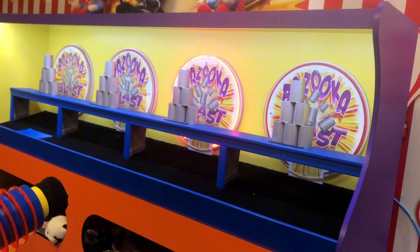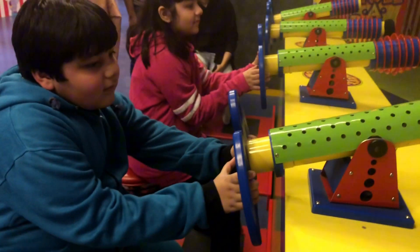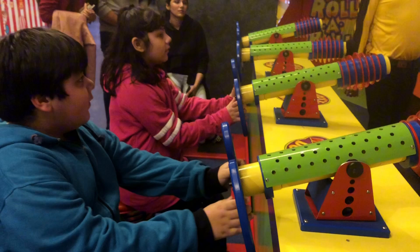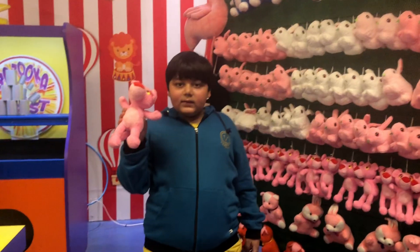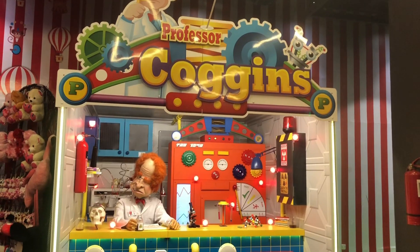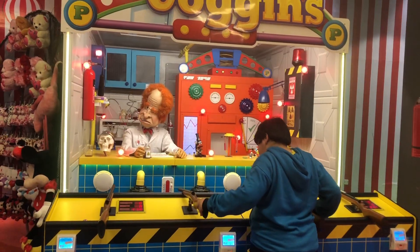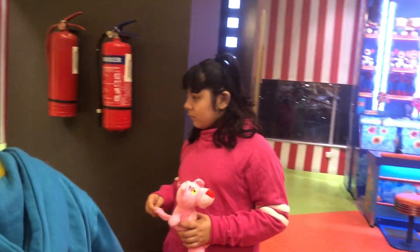Until we hit another one, and this is so cool — we hit another one, it looks kind of cool. Until I got a plush. I got a prize, and this is my prize — the Pink Panther plush. The scientist one, it's called Goggle. This is a very fun game.